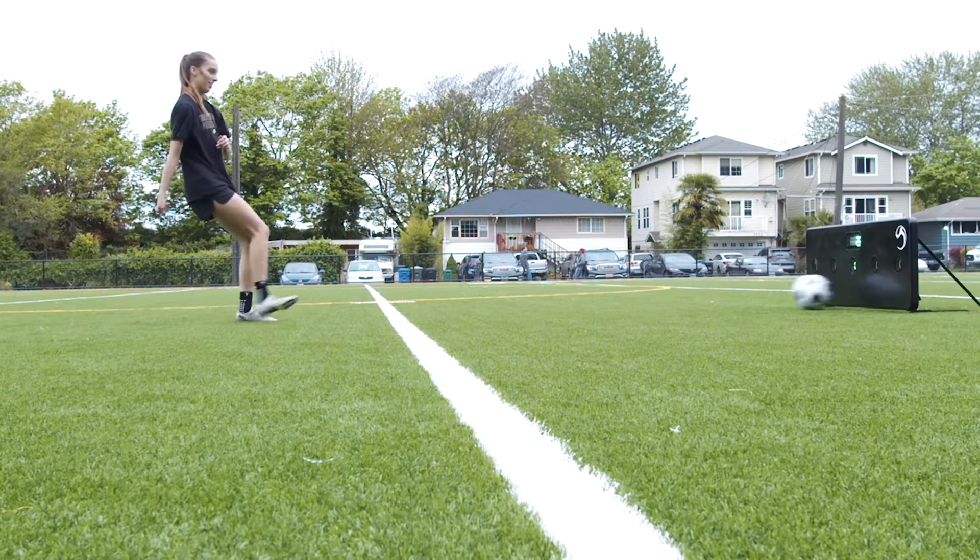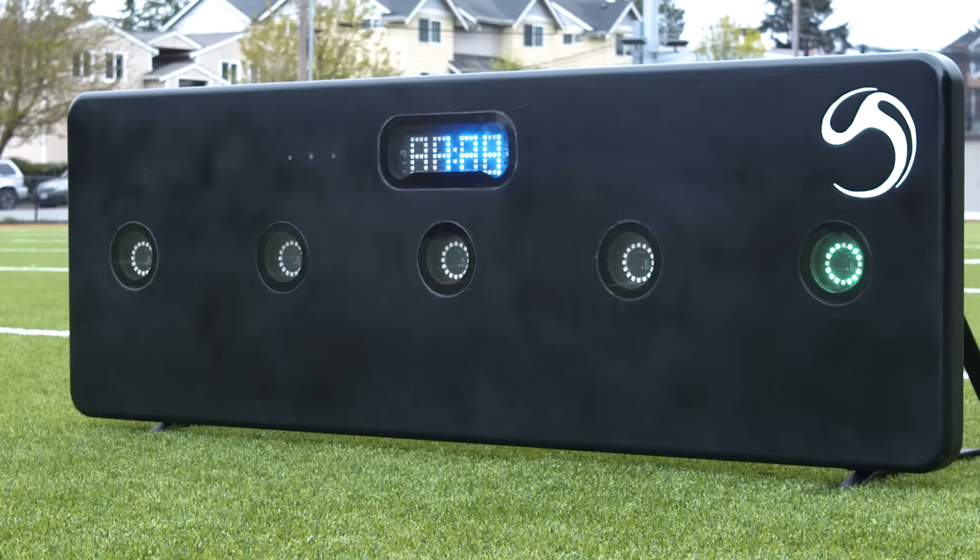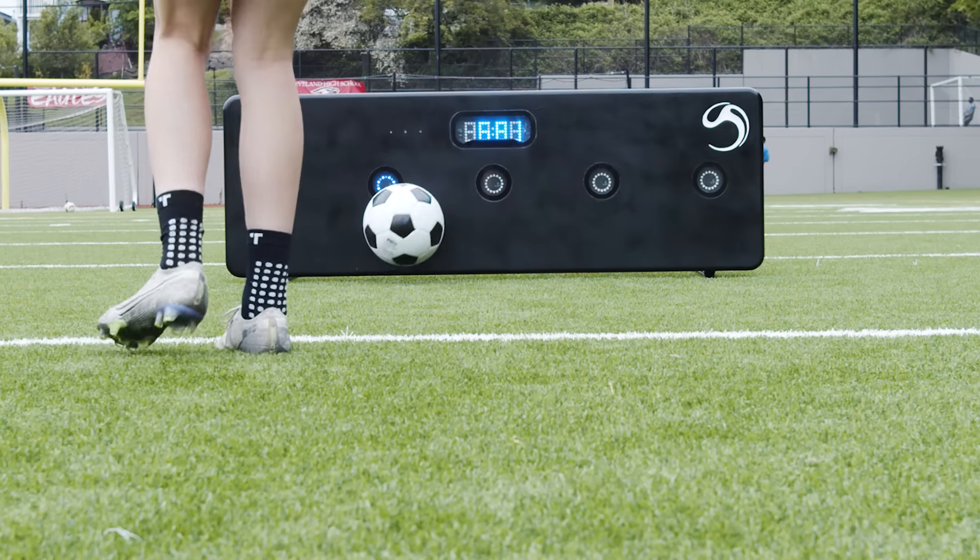Soccer smart wall develops your striking, trapping, first touch reflexes, and your audio-visual awareness. Better than almost any other training, we provide you with the most high-value touches you can find.